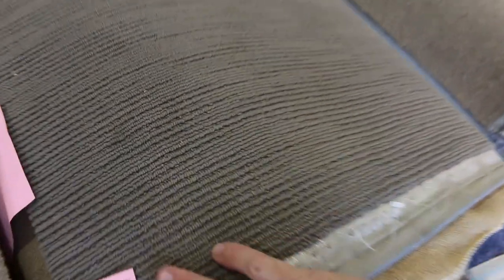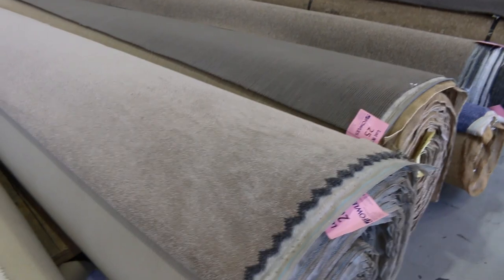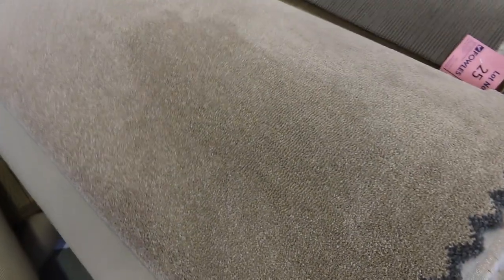Plenty of loop piles, some nice big rolls here. Lot number 25 — that's actually 36 metres, so it's a good metreage. And then lot number 26 — that's this one here, bigger roll again at 29.3 metres. That's a nice little neutral twist pile. It'll probably sell for around about $40 to $50 a metre.